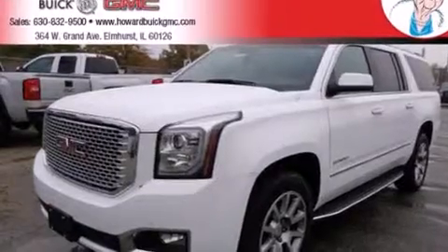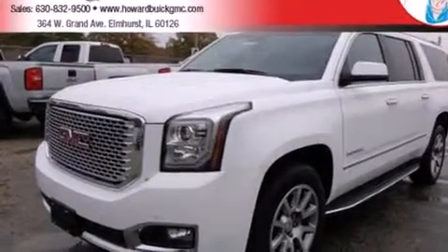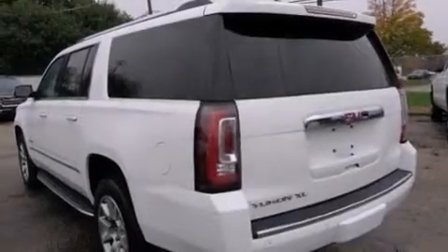Traction control, an anti-lock braking system, a power rear lift gate, and the leather seats provide great support and create an overall luxurious feel.